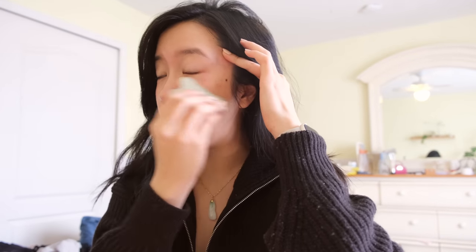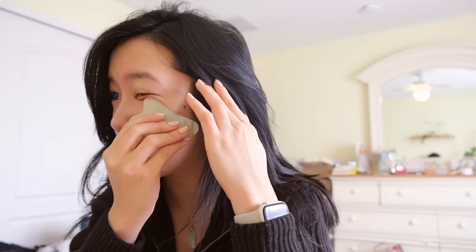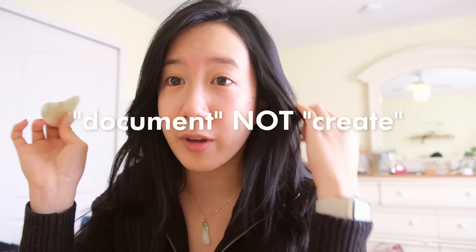I just started gua sha-ing my face because I cry a lot and I guess when I cry a lot my eye bags get really puffy. I never showed my bare face on camera like this before, but I try not to care. I'm really going with the 'document, don't create' approach, which has helped me pump out content daily on Instagram and TikTok, and I'm really trying to translate that behavior to my YouTube.